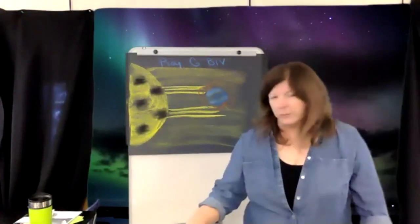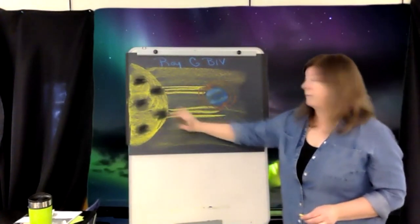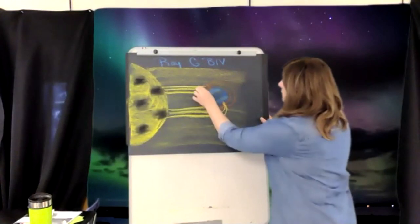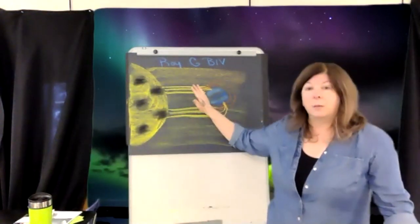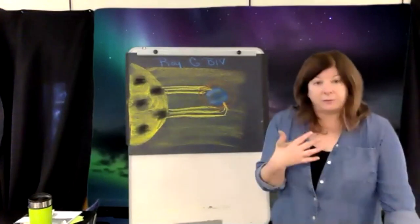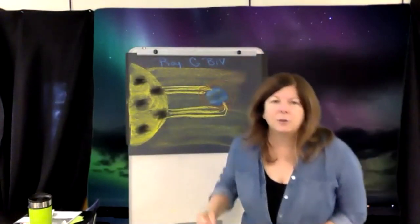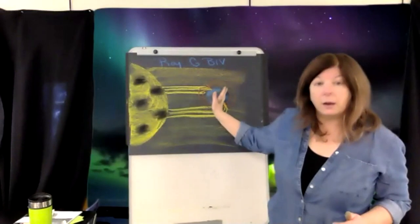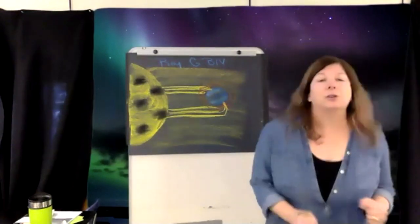That ball of metal is spinning in particles that come from the sun. These particles have a negative charge. When you take a big ball of metal and spin it in something with a negative charge, you get a magnetic field. As these extra particles from sunspots come towards the Earth, if they happen to be in this area, they actually follow the magnetic field into the Earth's atmosphere.